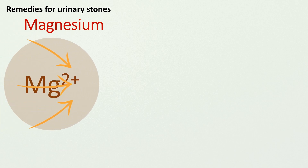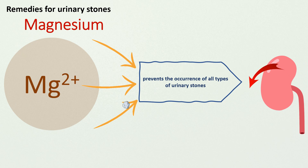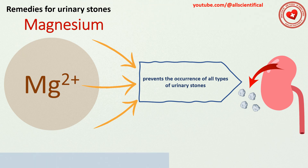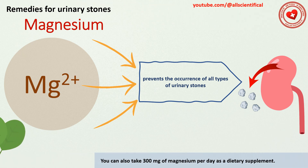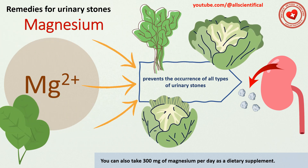Remedy 7: Magnesium. Magnesium has been shown to prevent all types of urinary stones. You should consume more green leafy vegetables, germ grain, and seafood. You can also take 300 mg of magnesium per day as a dietary supplement.